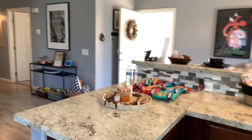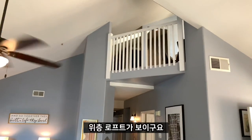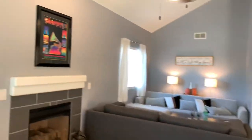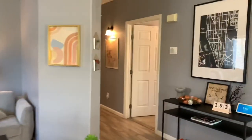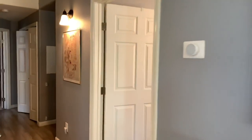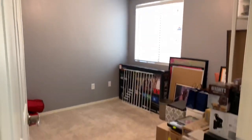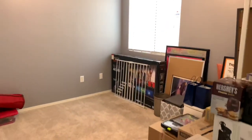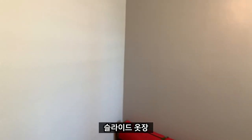Are you here for the open house? Here's our loft upstairs. Come in this way. Your first bedroom — it's about 10 by 10 — with a sliding closet.